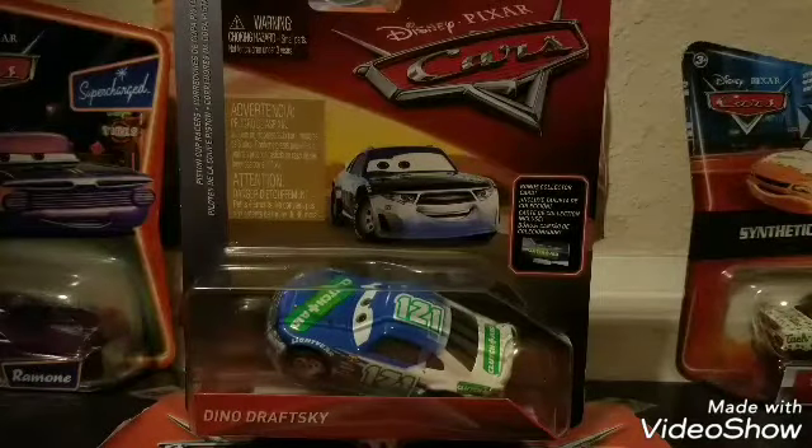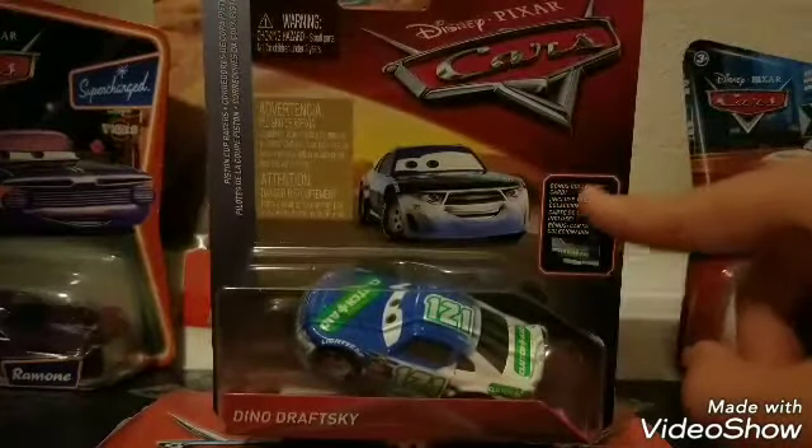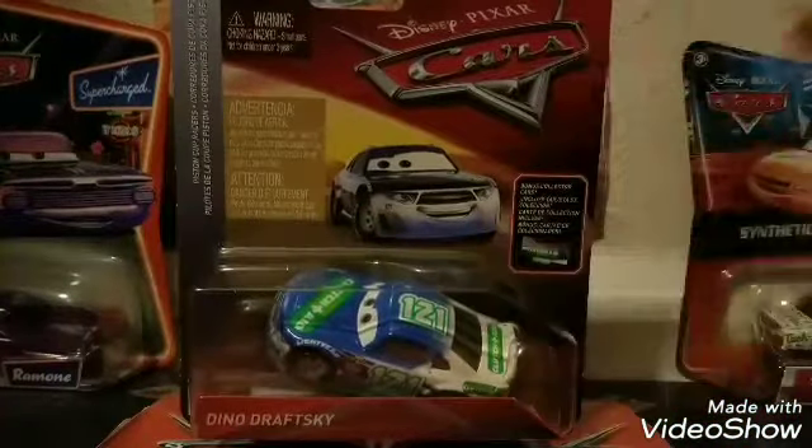He is the Stock Car Clutch Aid number 121 racer. He also comes with the bonus collector car, which is a nice little addition. We will be taking a look at the collector car — not just the actual diecast itself, but also the little collector car shown on the bottom of the packaging, which we'll get a much better view of out of the package.